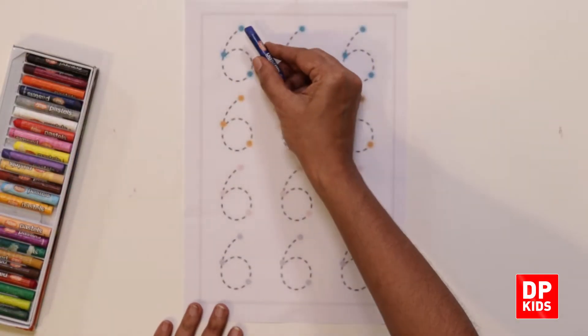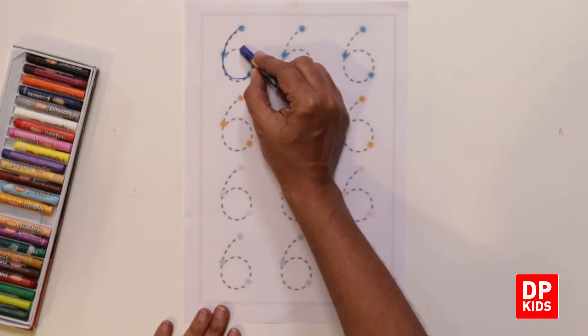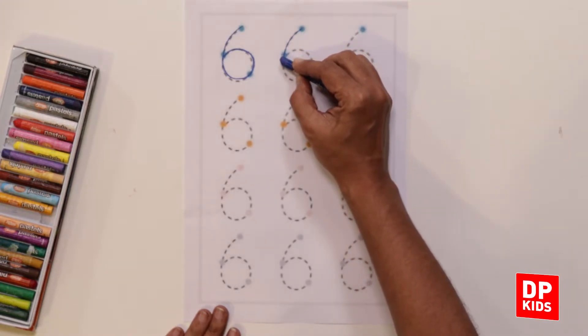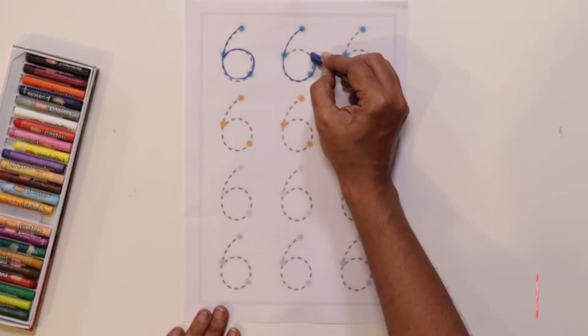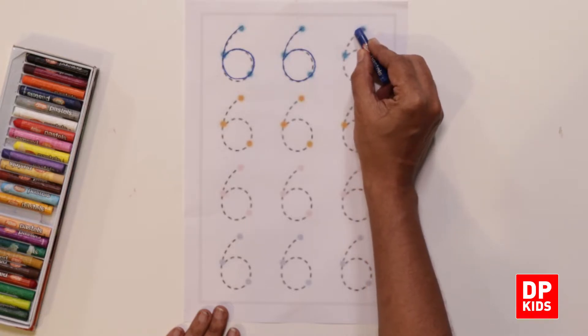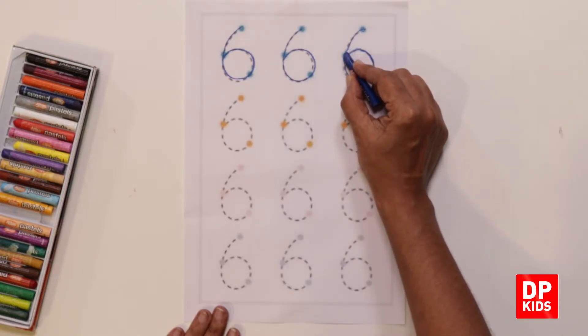Kitty is still dancing! Did you all enjoy the song? Right, so kitty, let's write number six. Let's start from the first dot — take a curve, go down, draw a circle and come back to the middle. Again: start from the dot, take a curve, go down, come up drawing a circle and go inside.